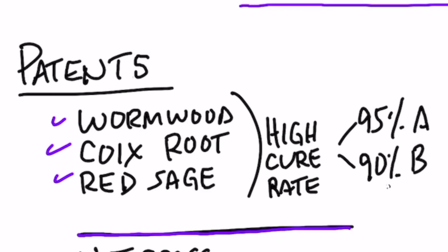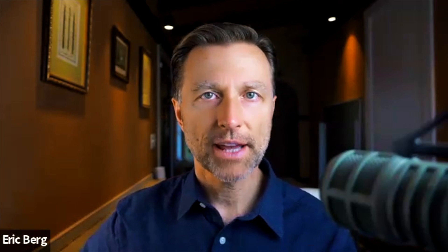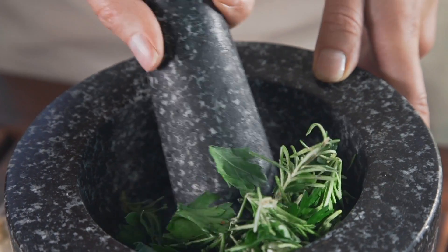I dug into some real interesting patents on using herbal remedies for hepatitis. There are three main patents. The first one involved wormwood extract, coax root, and red sage root. They claim a pretty high cure rate — 95% for hepatitis type A and 90% for hepatitis type B. Apparently this blend of herbs was a secret prescription handed down in a certain family from generation to generation, but when you apply for a patent, you have to reveal the combination. I put that information in the description.